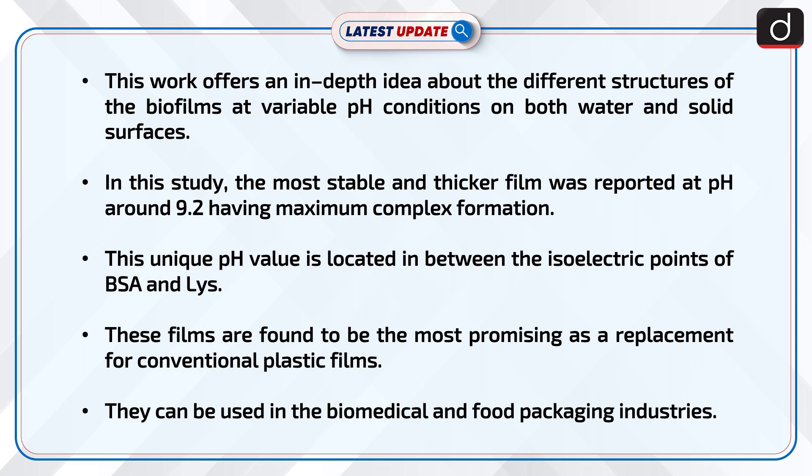In this study, the most stable and thicker film was reported at pH around 9.2, having maximum complex formation. This unique pH value is located in between the isoelectric points of BSA and LYS. These films are found to be the most promising as a replacement for conventional plastic films, and can be used in the biomedical and food packaging industries.